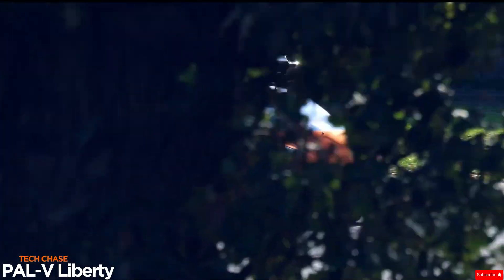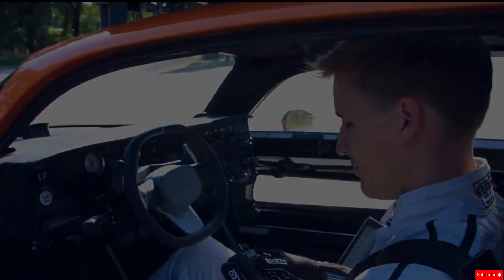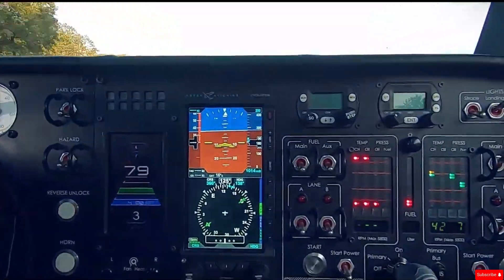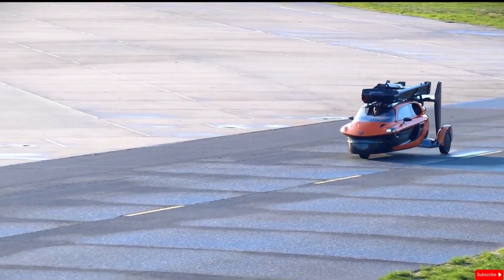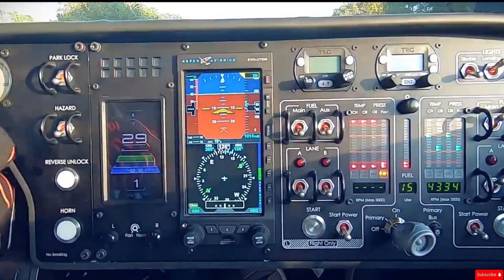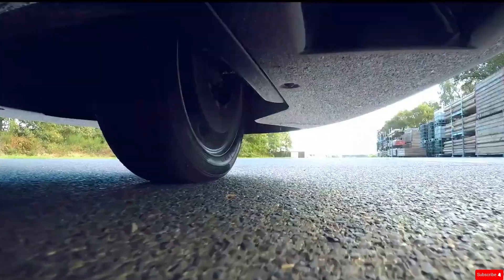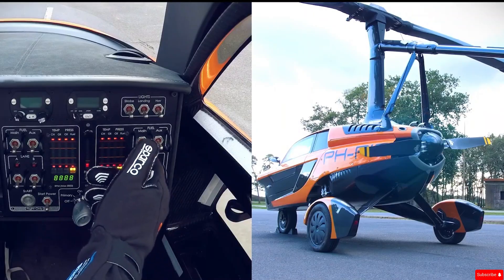The PAL-V Liberty is a unique hybrid vehicle developed in the Netherlands that combines the features of a car and a flying gyrocopter. This three-wheeled machine can be driven on regular roads with a top speed of 160 km/h (99 mph), and can also take to the skies, flying at up to 180 km/h (112 mph). It's powered by a 100-horsepower engine and features a lightweight carbon fiber body. Designed for convenience, it can take off and land vertically, meaning no runway is needed — perfect for quick transitions between driving and flying.